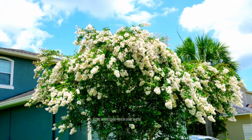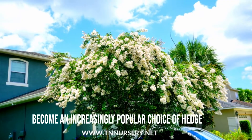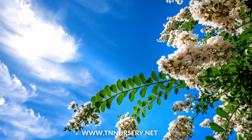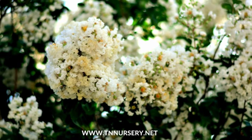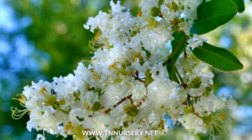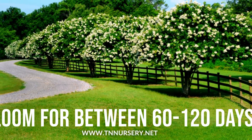As the years have gone by, it has become an increasingly popular choice of hedge throughout the United States due to its beauty. People will mainly see the tree as famous within the southern climates. Natchez Crape Myrtle is one of the world's most extended blooming trees — when they bloom, they bloom for between 60 to 120 days.